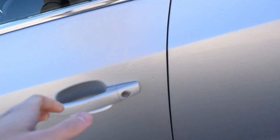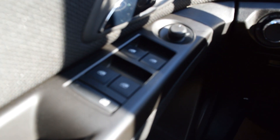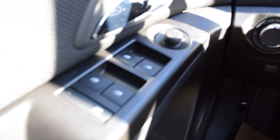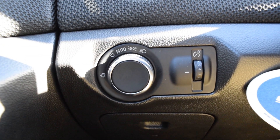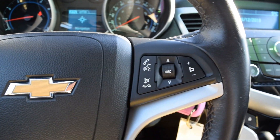Now let's hop inside and share some features. You do have power locks and power windows. Over here are your lights and luminescence, with controls on the dash and the steering wheel — cruise control and volume controls.